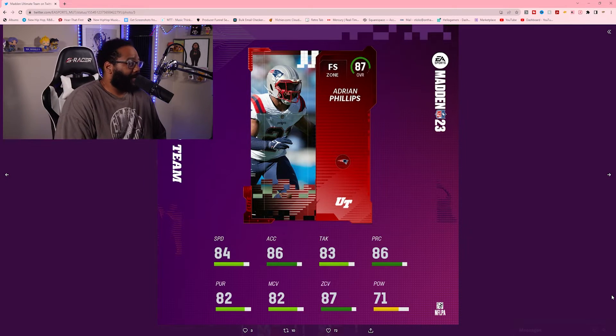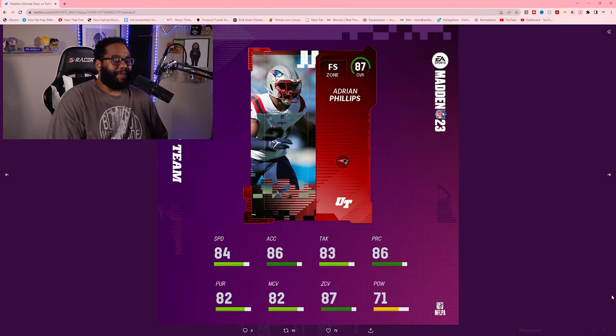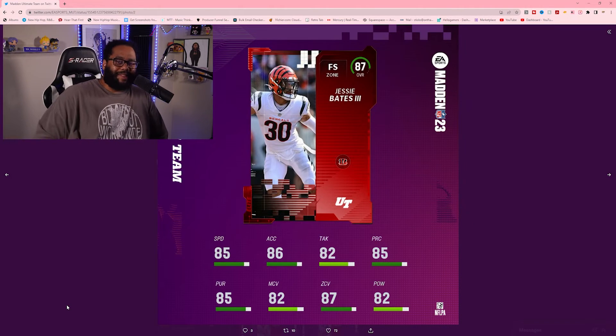Adrian Phillips from the New England Patriots — 87 overall, 84 speed, 86 acceleration, 83 tackle, 86 play recognition, 82 pursuit, 82 man coverage, 87 zone, 71 hit power. He's lacking in hit power, but makes up for it in everything else — play recognition, acceleration, speed, zone and man coverage, pursuit, tackling. 87 overall is pretty high to start the game. As a Ravens fan I can't root for a Patriots player, but no surprise he's in the top 10.